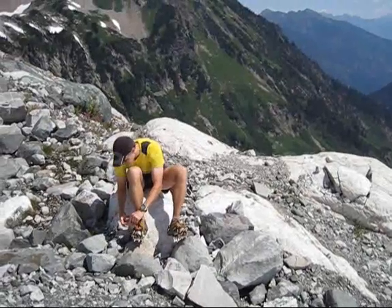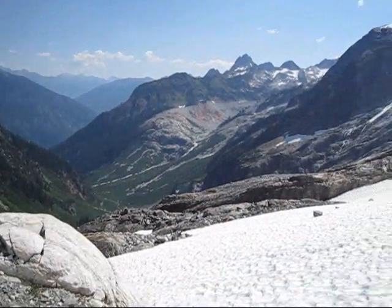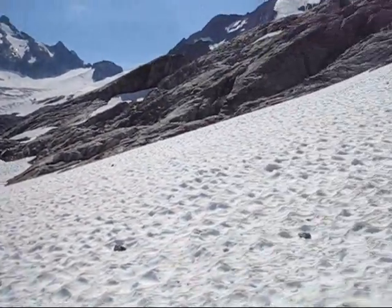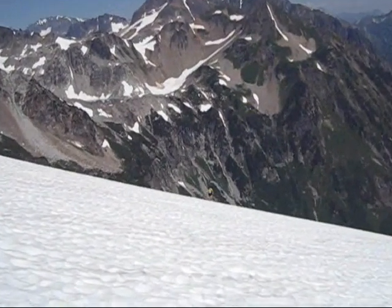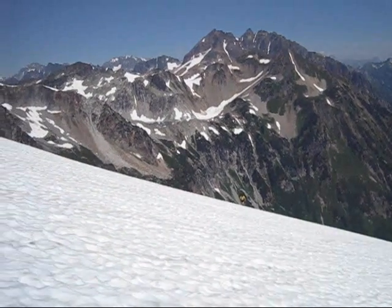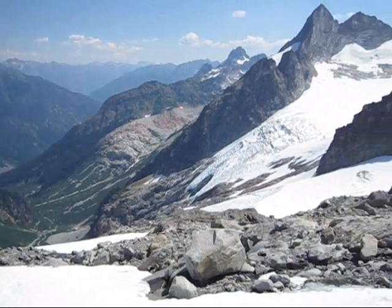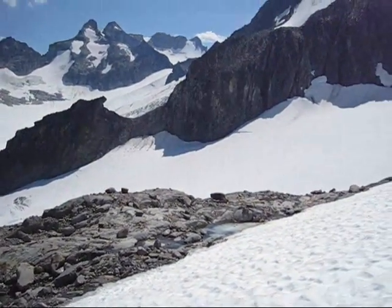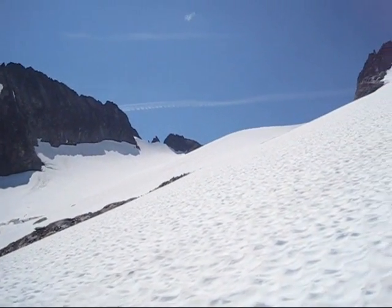We're just getting ready to ascend Spire Col, the last big climb of the day. You can look down Agnes Creek, Dana Glacier over there, and we're heading up this way. Here is Colin ascending the Dana Glacier. Gorgeous views out to White Rock Lakes, Sentinel and Old Guard. Looking down Agnes Creek Valley. The Dana Glacier, Dome Peak out there. This is where we're headed — up to Spire Col. Sweet.